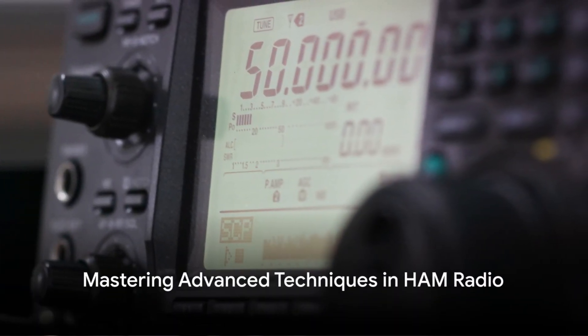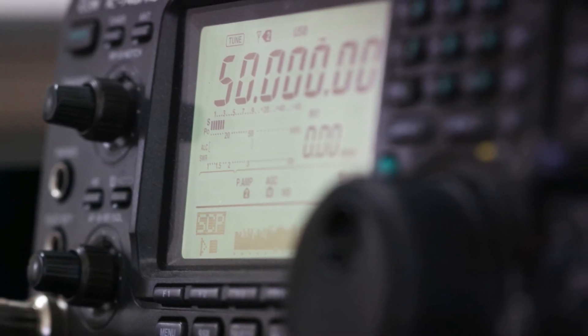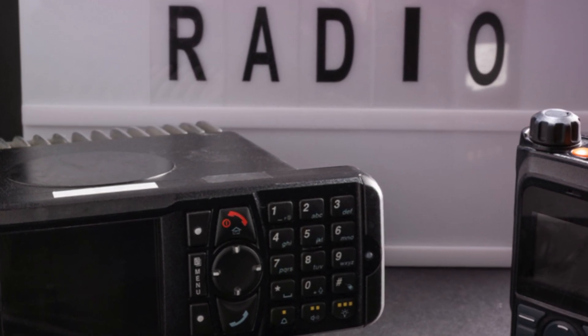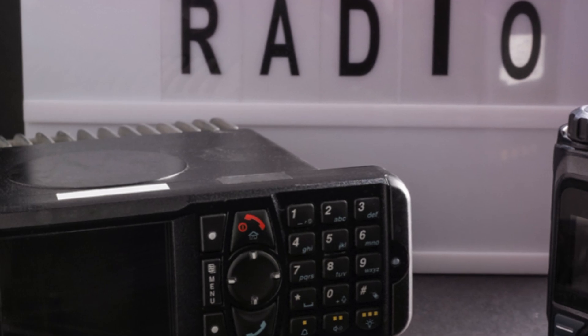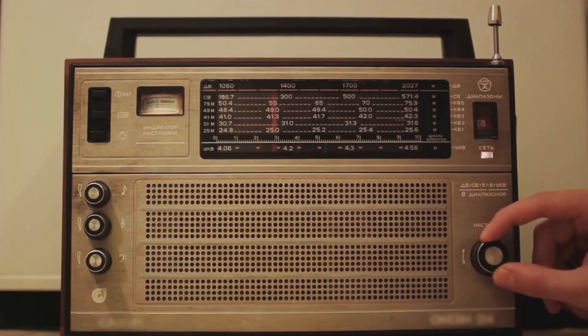Reaching an advanced level in ham radio involves not only mastering a wide range of technical skills, but also staying abreast of the latest advancements in the field. The integration of software-defined radio (SDR) technology has revolutionized the hobby, offering flexibility and capabilities once reserved for professional-grade equipment. Advanced operators can manipulate radio frequencies on their computers, tapping into a global network without the need for expensive hardware.